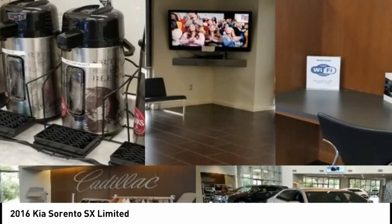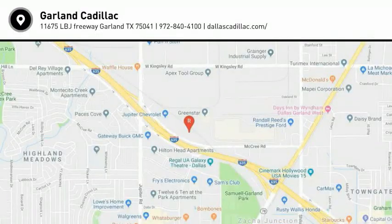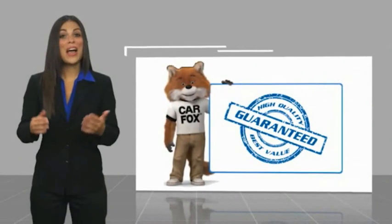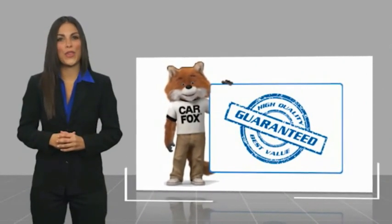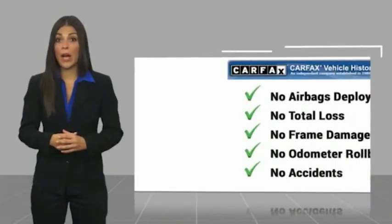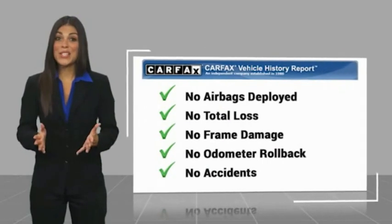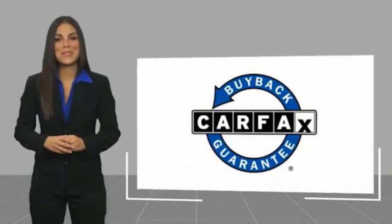Searching for a dependable vehicle that looks great too? You found it, so stop in today. Here's another high quality vehicle with a Carfax Vehicle History Report. Be sure to find a complimentary copy of this report online or contact the dealership. This vehicle qualifies for the Carfax Buyback Guarantee.